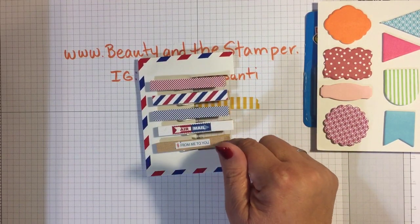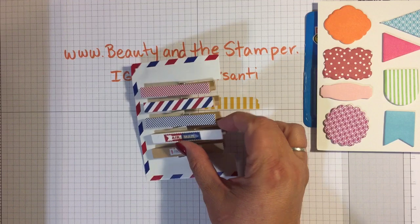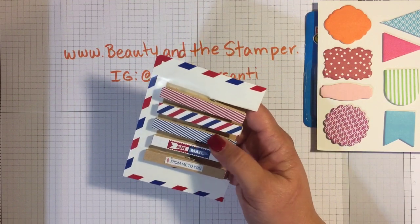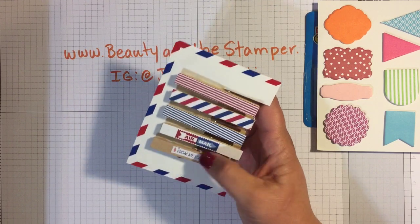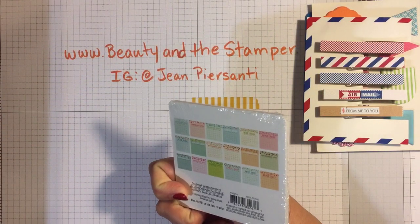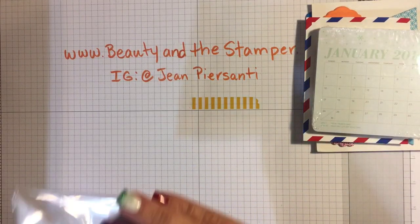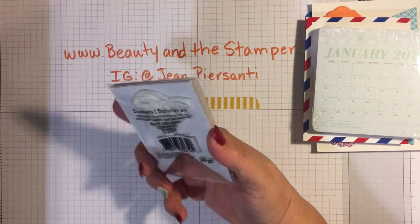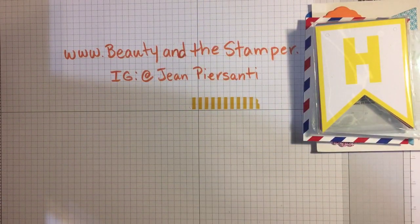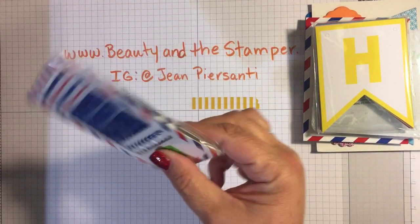I did not remember the names of those two things for some reason, but look at these super cute clothespins — they are in the theme of airmail and I just think they're so cute. Of course there's the calendar which goes all the way through June 2017, and this little guy which has banners for happy birthday, congrats, thanks, and party.